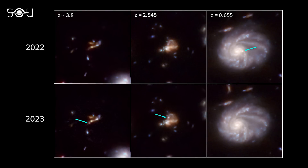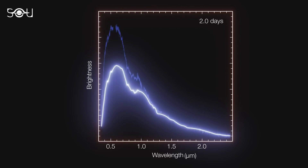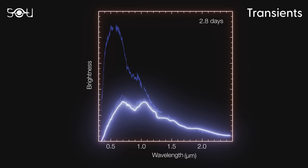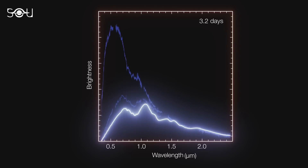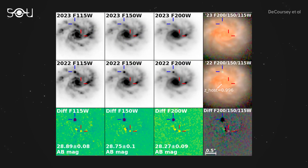To discover supernovae, the team compared several images taken up to a year apart, searching for sources that either appeared or vanished. These objects, which change in brightness over time, are known as transients. Supernovae are a specific type of transient. The team spent over 100 hours of Webb's observing time on each image, and the results have opened a new window into the early universe.